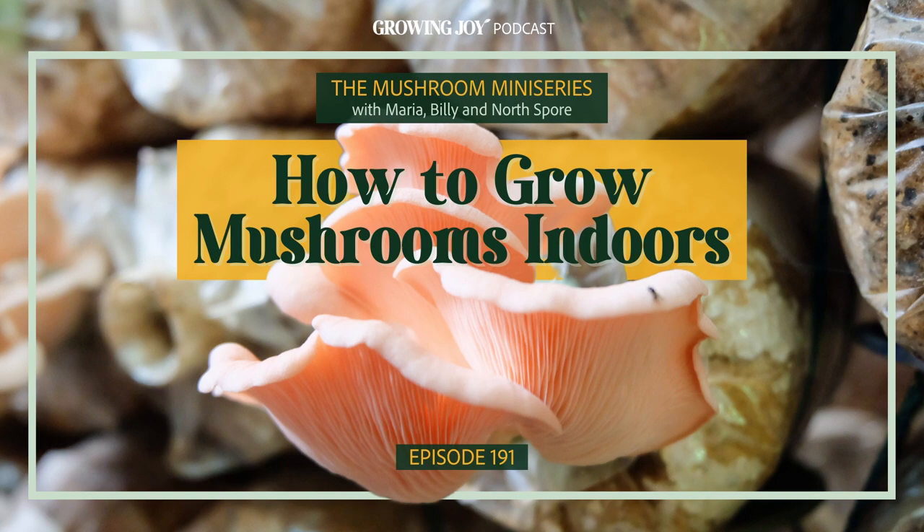Welcome to the Mushroom Miniseries on the Growing Joy Podcast. I'm Maria, and I'm obsessed with learning how mushrooms grow. And I'm Billy, Maria's husband, and I'm really excited to learn how we can use mushrooms to better our health and minds.